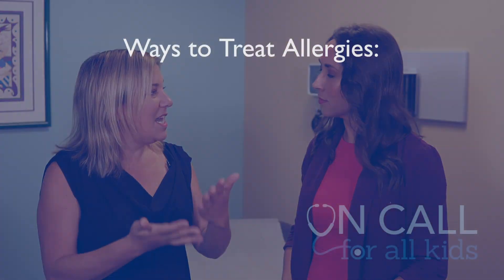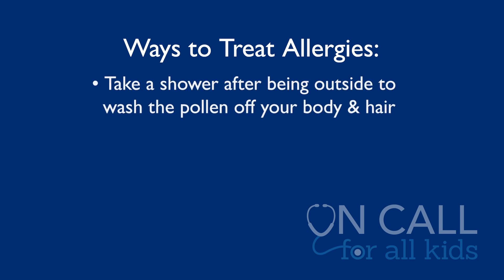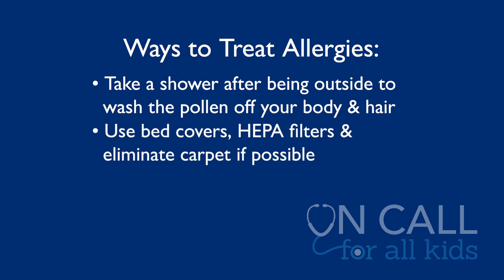What are some of the best treatments or ways to help alleviate allergies? If your child is playing outside and they're really sensitive to pollen, when they come inside let them take a shower to wash all the pollen off — especially before bed, since they might be sleeping with a hair full of pollen. We can also do environmental things like allergen covers on our bed, using a HEPA filter, and not having carpet in our rooms.